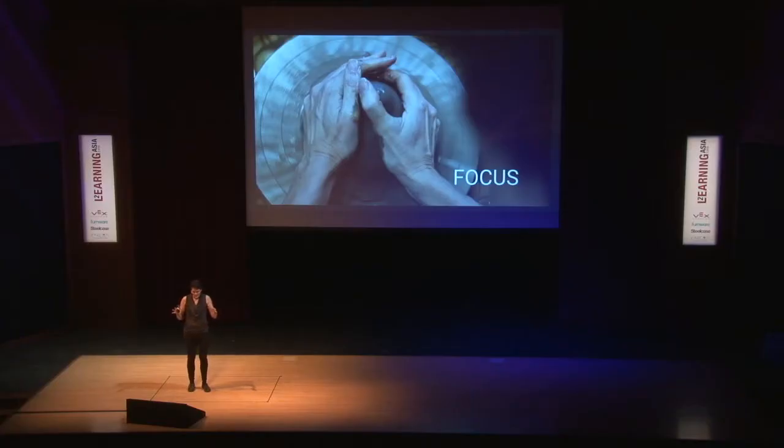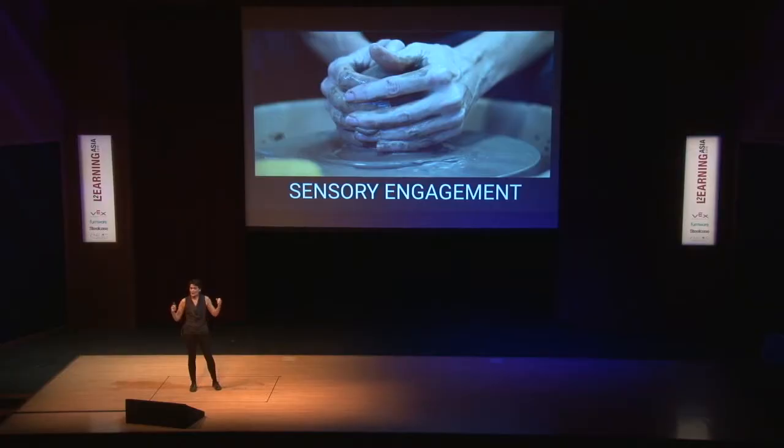Throwing requires focus. If you don't have everything concentrated on that clay, things can go horribly awry. And that engagement is not only mental and visual, but also tactile — it's your whole body engaged in the process. And the more we can do that for our students as well, the more they can be engaged in their learning.